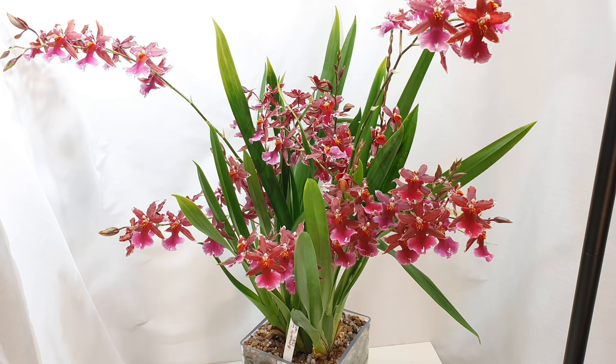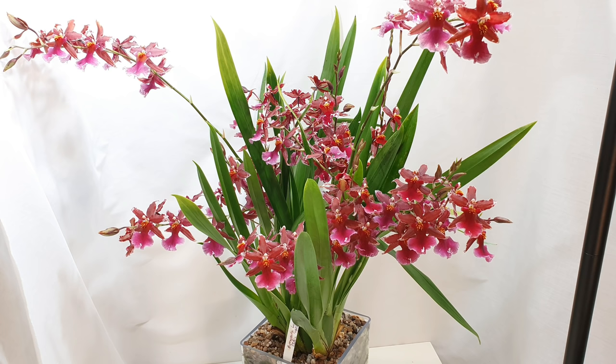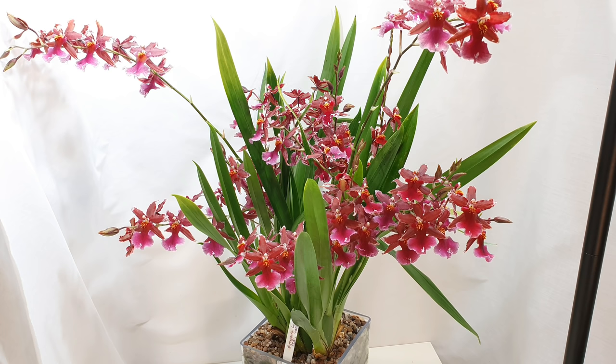And that is the end of my What's in Bloom for January video. If you're still here then I really really appreciate you watching till the end and I hope it's been interesting. Let me know any comments or feedback down below and I will see you guys later, bye.